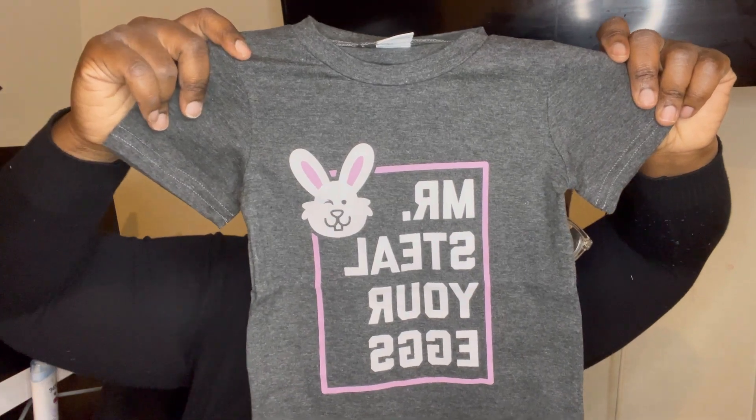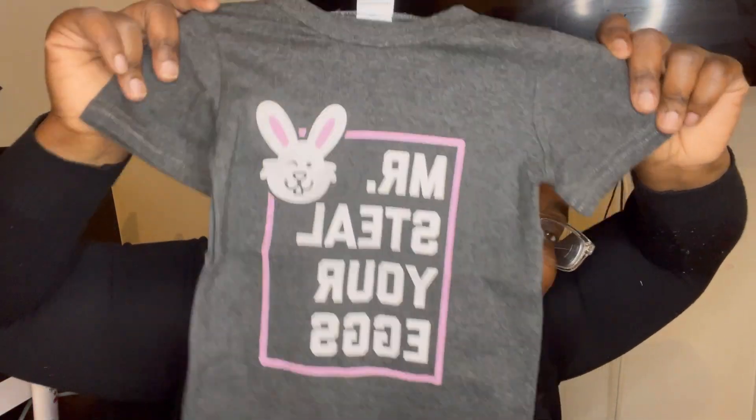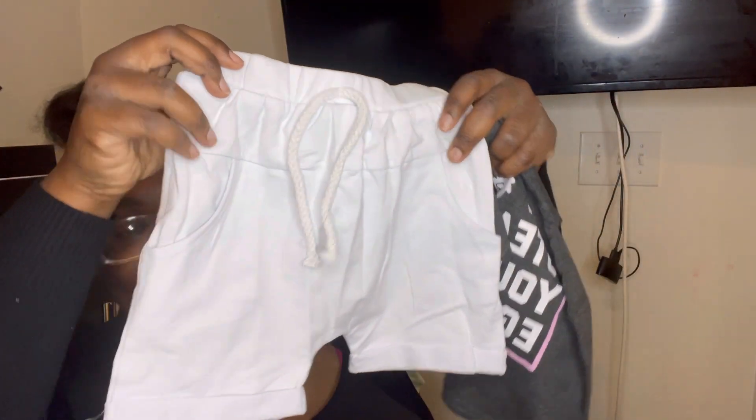Oh, and I got this for my baby. Oh my gosh, this is so cute — I was waiting for this one. I remember this one, I got it specifically. I got it for Easter, and I was hoping — I was like, I hope it gets here before Easter. But I thought the shirt was supposed to be black, but guess not. This is the shirt. So cute — 'Mr. Steal Your Eggs.' That's so cute. Oh my gosh. And these are the shorts. This is so cute. I got it for my one-year-old. Oh my gosh, he's going to look so cute in it. And I like the quality of this outfit.